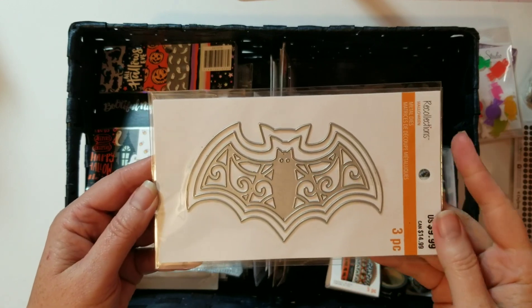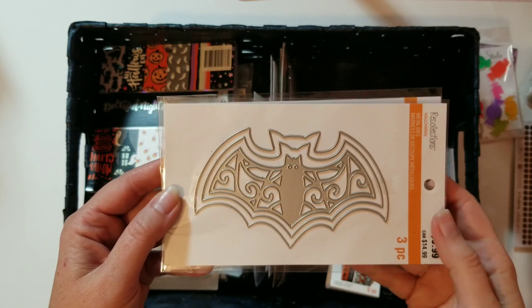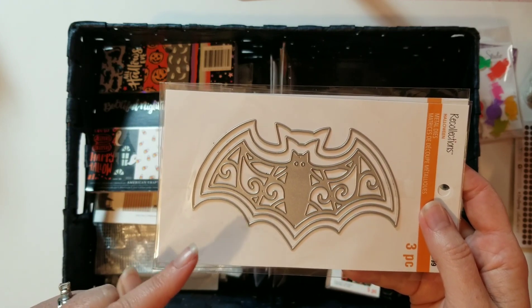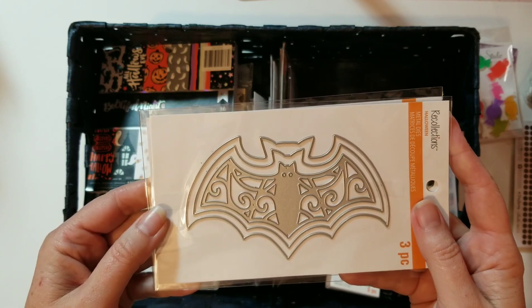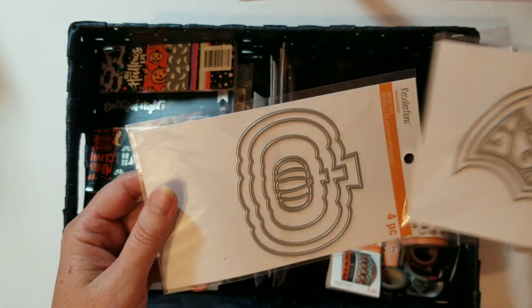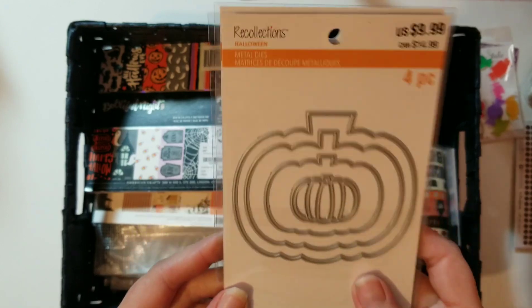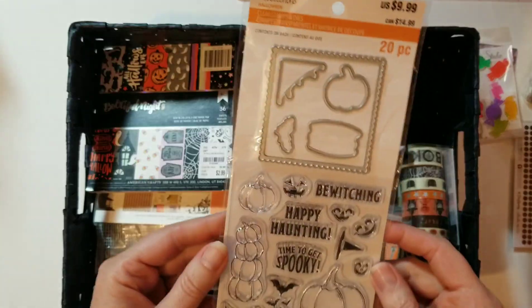I got these for my birthday and was really excited because I had seen another YouTuber who had some nesting tombstones and jack-o'-lanterns. When I saw these bats I was so excited — they're so cute! And I got the pumpkins too. Oh, they're so cute, I can't wait to use these. I think you might even be able to use those to help make shaker pockets.